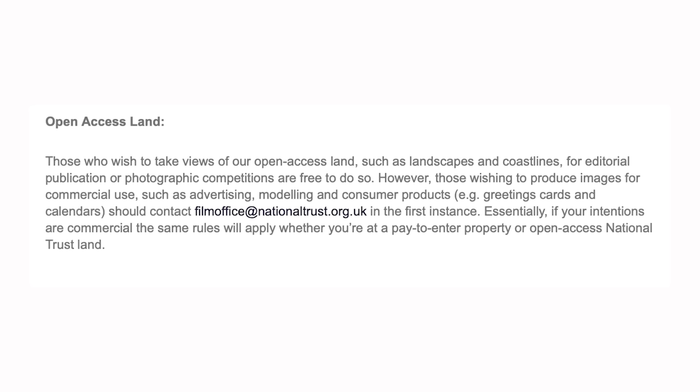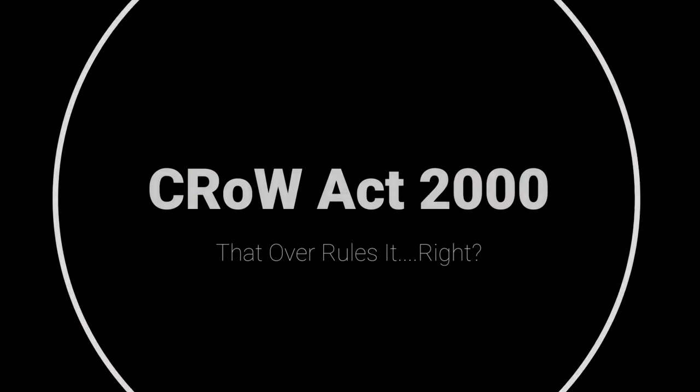Open access land in relation to CROW applies here as well. Those who wish to take views of open access lands such as landscapes and coastlines for editorial publication or photographic competitions are free to do so. However, commercial use, modelling, or making consumer products such as prints or calendars need to apply for a permit. Some of you may be thinking that the CROW Act gives us certain rights — let's take a look at that.